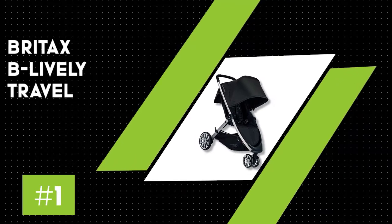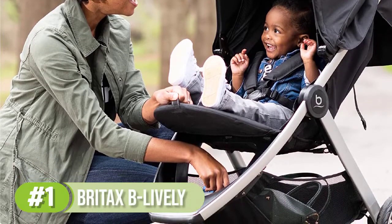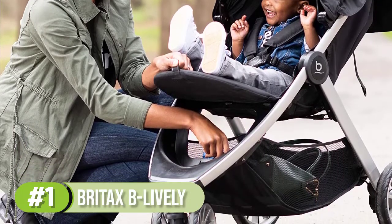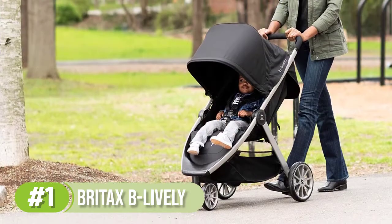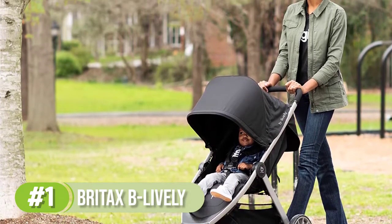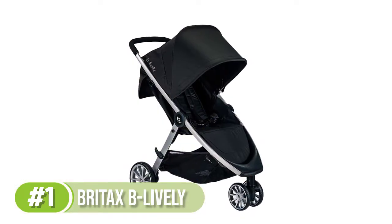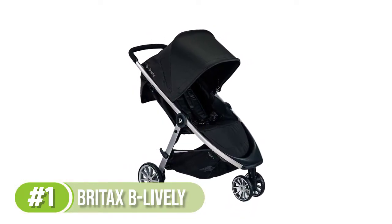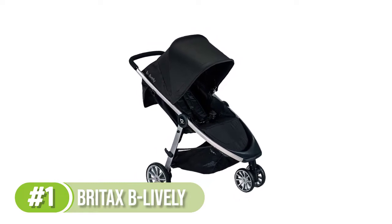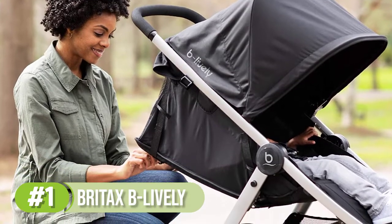Number one: the Britax B-Lively travel system. If you're looking for a stroller that will last a long time, this travel system has the highest weight limitation out there — safe and secure for babies up to 55 pounds. Our testers like the convenience of this travel system; with this combo, you don't have to worry about your baby growing out of his stroller before you can blink.